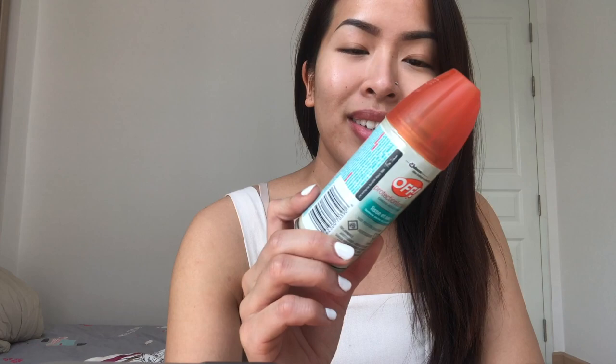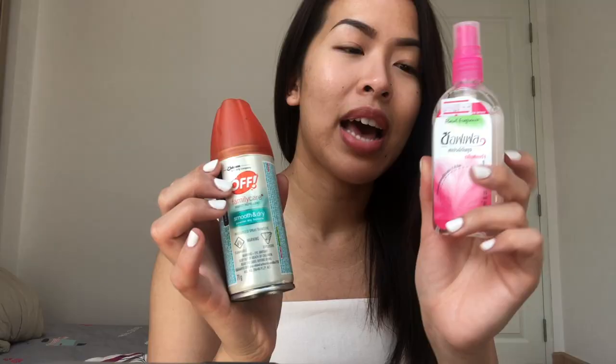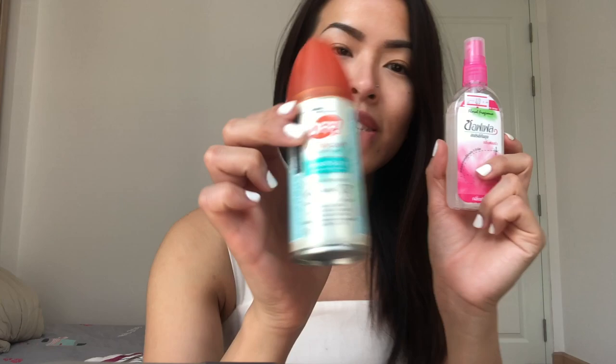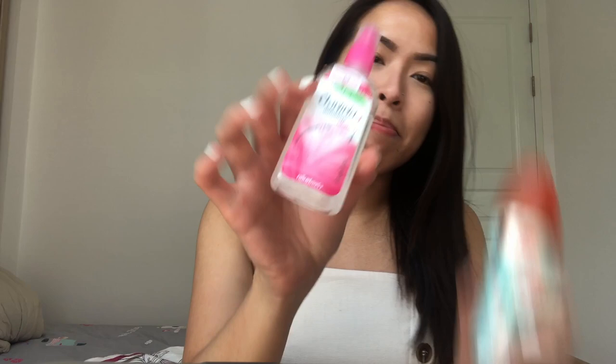One thing I really hate about Southeast Asia is the mosquitoes. I brought a couple things to repel them and heal bites. I have the OFF Family Care — it smells horrible but it works, and finishes to a powder so no sticky feeling. I also bought a Thai mosquito repellent for about 69 baht — maybe three or four dollars. The scents are very similar; I'd rather use the Thai one. I carry both in my backpack every day.